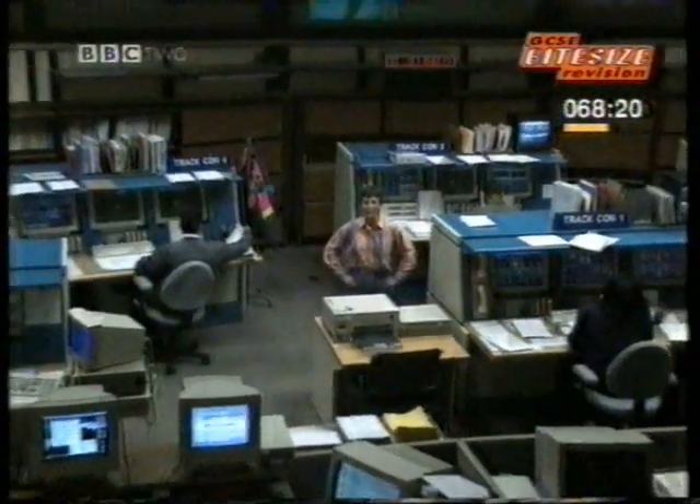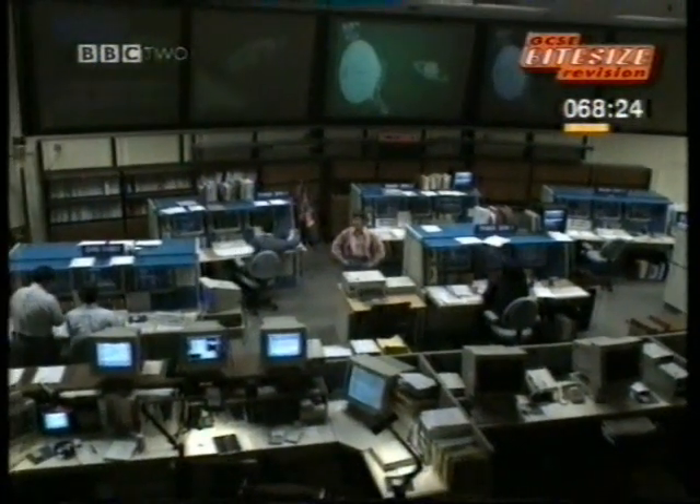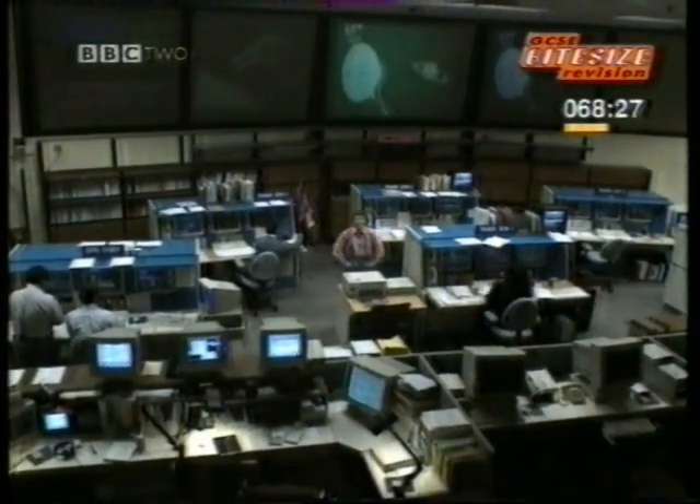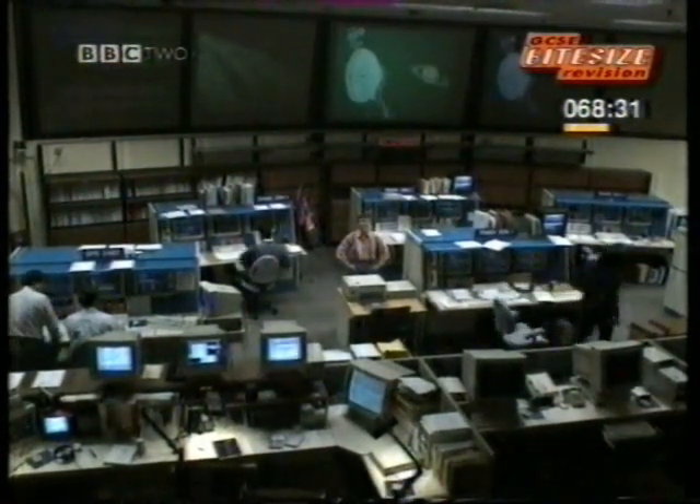This is NASA's Deep Space Mission Control. It's used for the Voyager mission. Notice not 'was', but 'is'. And that's because 17 years since its launch, Voyager is still exploring.